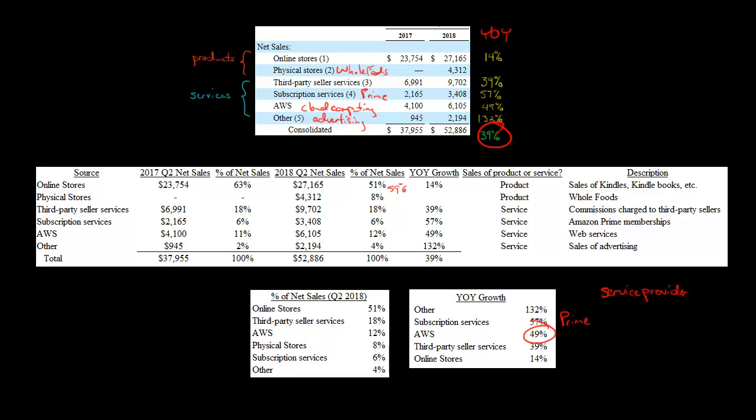So what you're probably going to see in the future — looking at Q2 2019, Q2 2020 — is this shift: less dependence on sales from online stores or physical stores, and more revenue being driven by the provision of services, particularly Amazon Web Services.